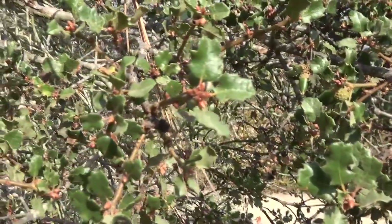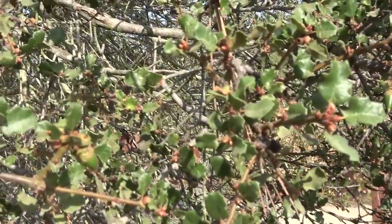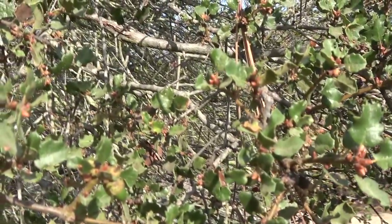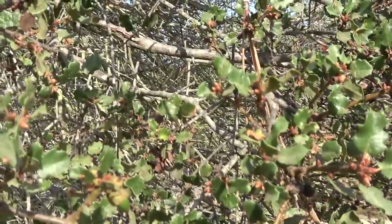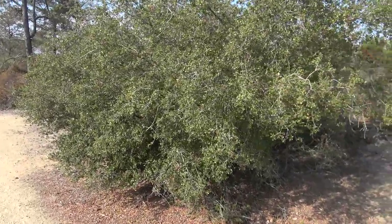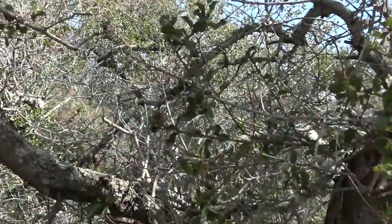Our scrub oak, the Quercus dumosa, is in fact fairly rare, although it's common in the reserve, and it's an endangered plant. It's generally evergreen, though it does randomly shed leaves. It's more of a shrub than a real tree, although you can find plants that have grown up to 12 feet high.